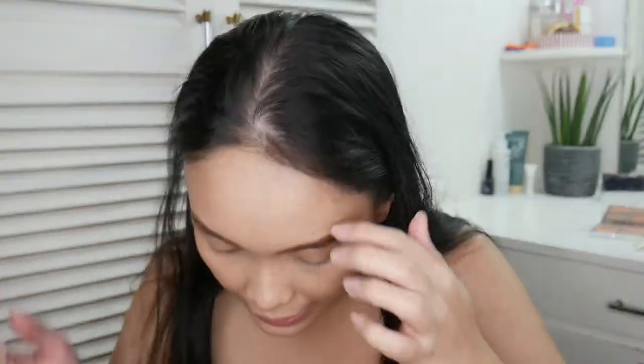I also got Elise false eyelashes because I want to start wearing falsies whenever I do dramatic looks. I bought these thinking glue was included, but it turns out there wasn't any. And that's everything I bought that isn't BYS.